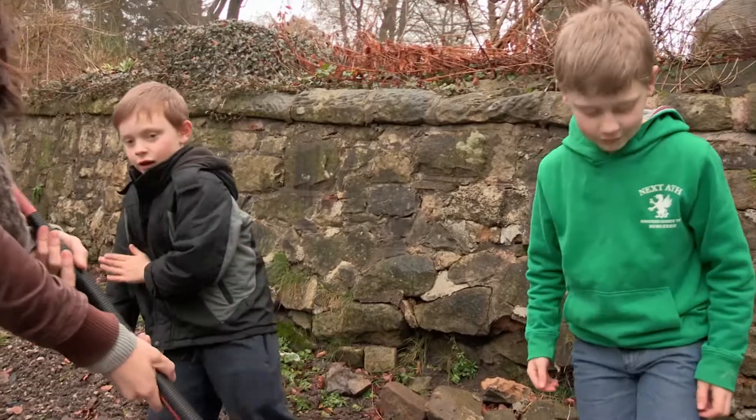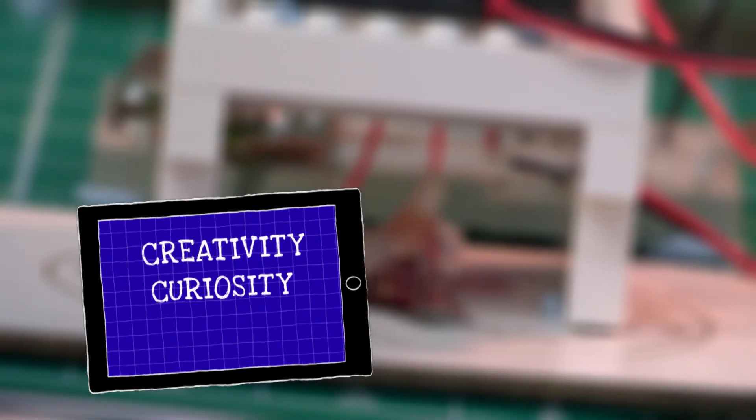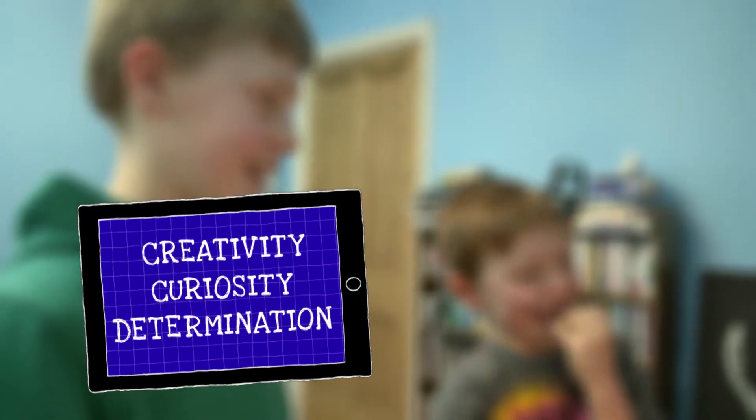So Sam and Benjamin have lots of the qualities that go into making a good inventor: creativity, curiosity, and a determination to solve problems.